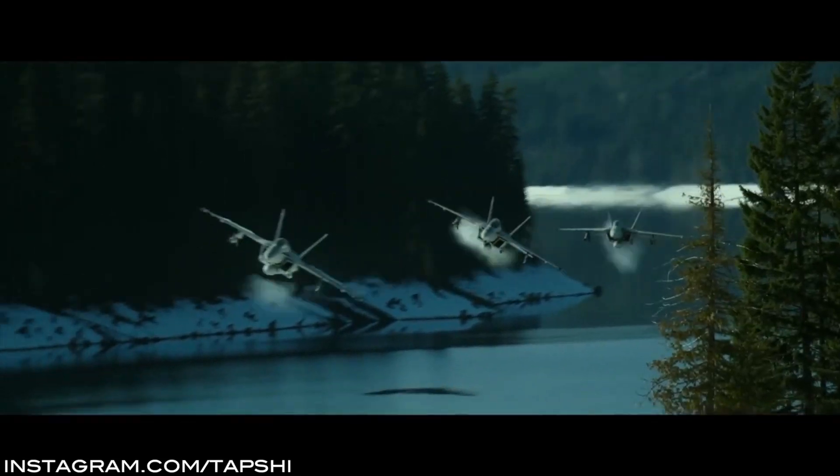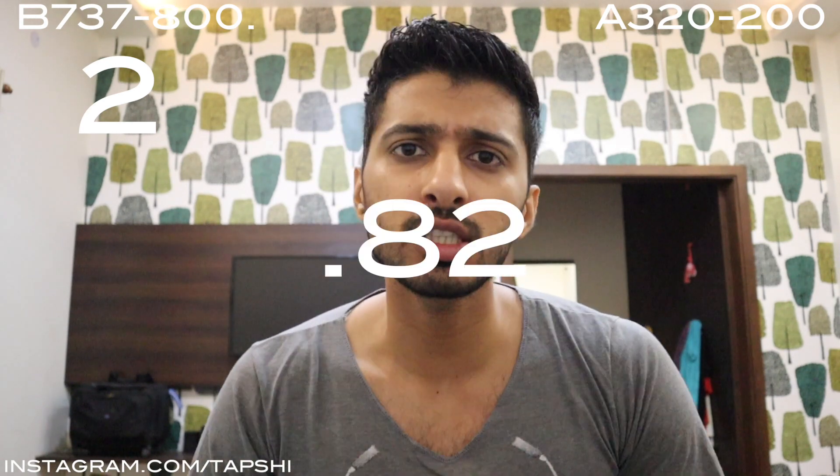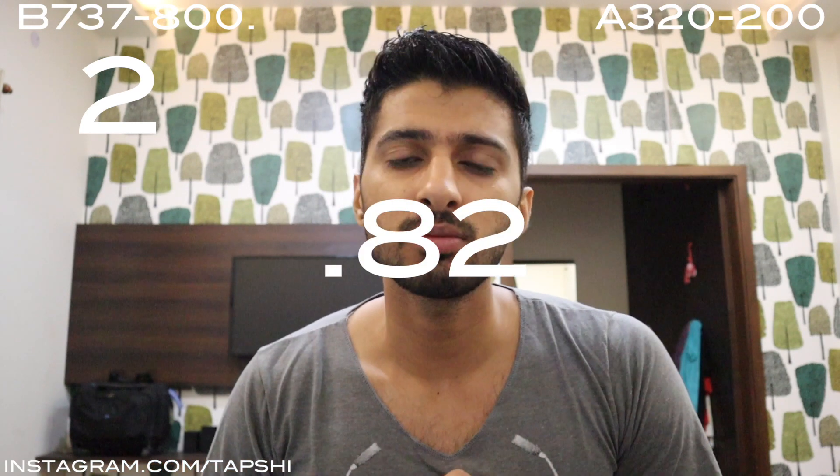Next we have speed. The speed for a Boeing 737 is 340 knots indicated airspeed, and in terms of Mach number it is Mach 0.82. For the A320, the maximum speed is 350 knots and the Mach number is the same at Mach 0.82. So this category goes to the A320.